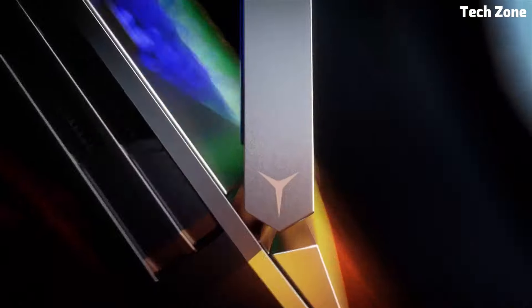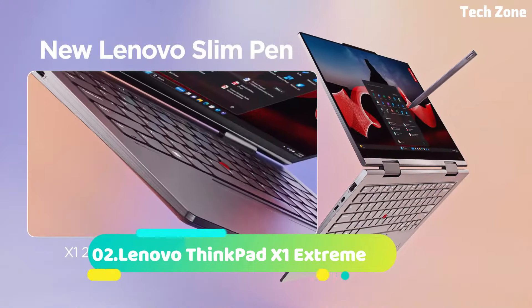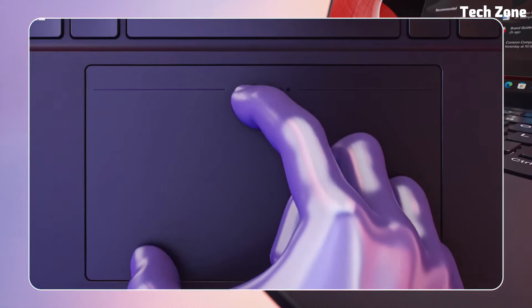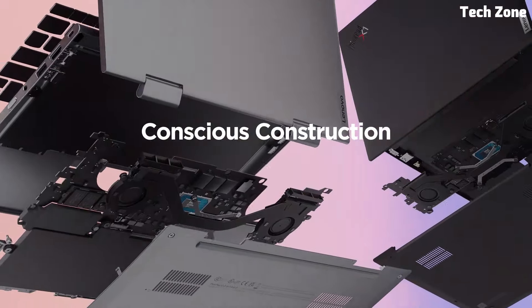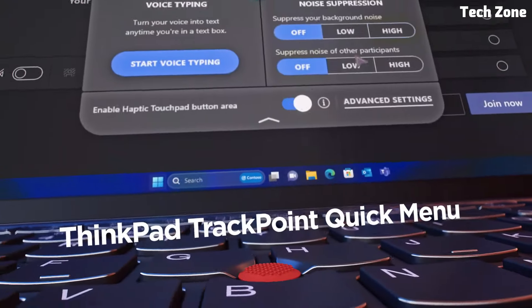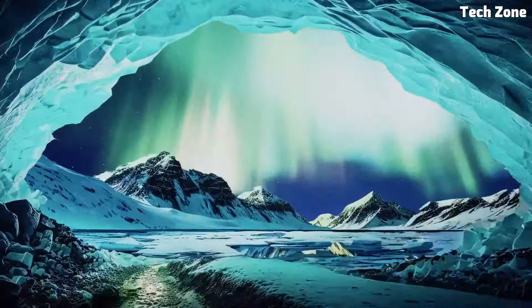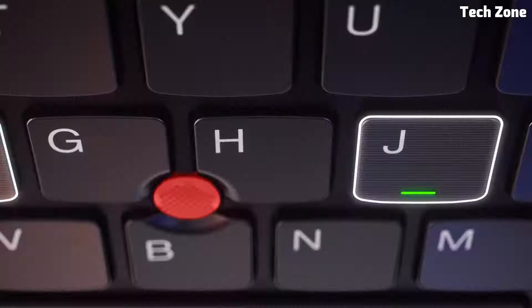Number two: the Lenovo ThinkPad X1 Extreme. Introducing the Lenovo ThinkPad X1 Extreme, a high-performance laptop meticulously crafted for professionals who need top-tier power and versatility. Ideal for content creators, business executives, and tech enthusiasts, this laptop combines exceptional performance with premium design. The ThinkPad X1 Extreme is powered by up to Intel Core i9 processors and NVIDIA GeForce GTX 1650 Ti graphics, ensuring it can handle the most demanding tasks from 3D rendering and video editing to complex data analysis.